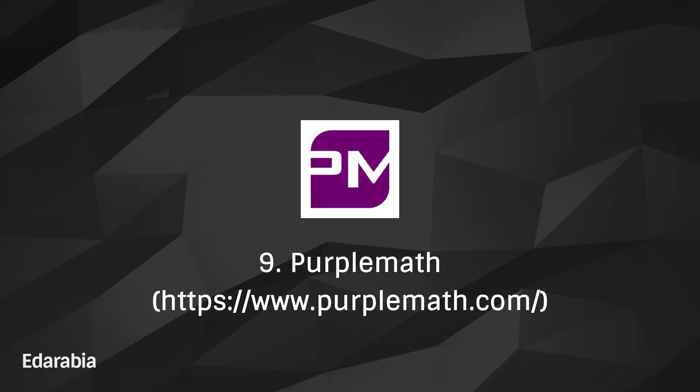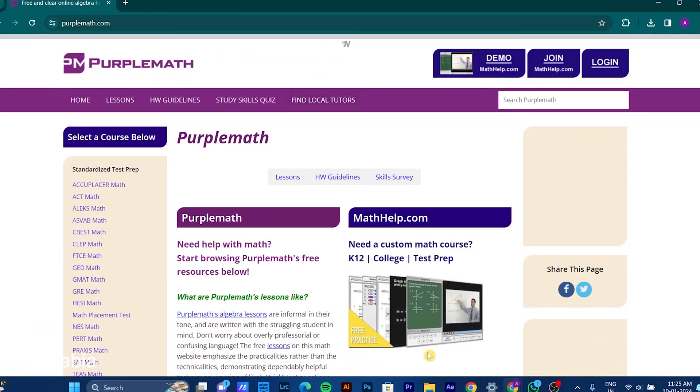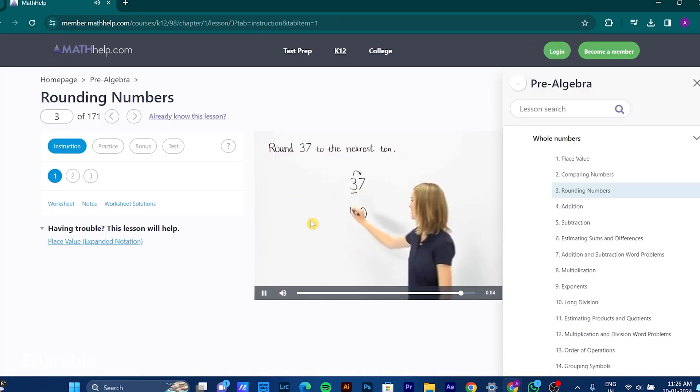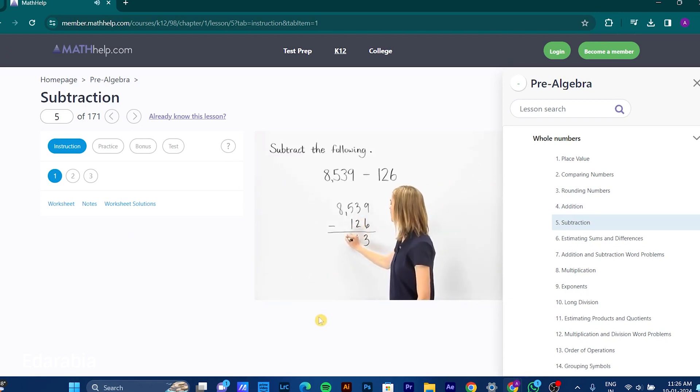Number 9: Purple Math. Lay a robust foundation in algebra with Purple Math, a platform focused on elucidating algebraic concepts through lessons, examples, and practice problems. Navigate the complexities of algebra with confidence through the comprehensive resources provided by Purple Math.